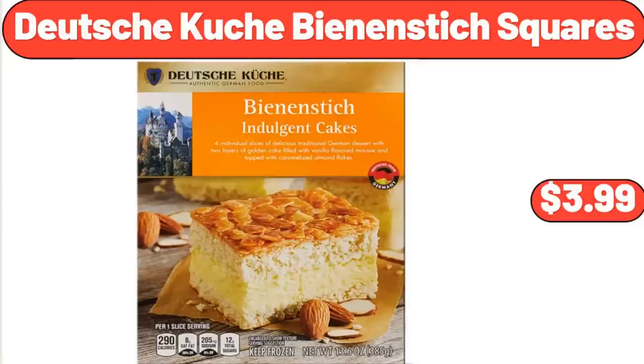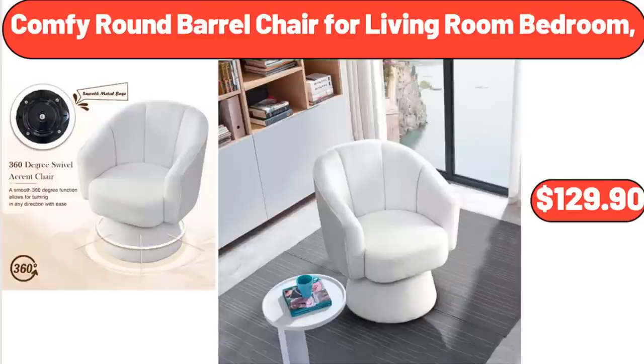Deutsche Kusch Bean & Stick Squares, $3.99. Comfy Round Barrel Chair for Living Room Bedroom, $129.90.